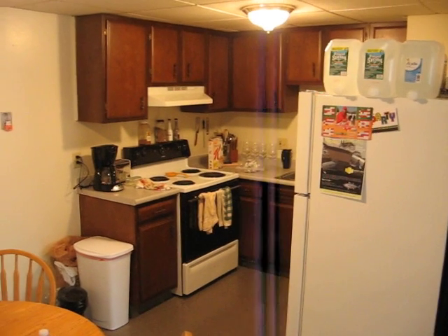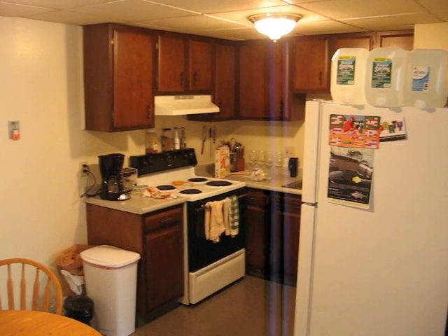Prestige Realty doing a video walkthrough of a top floor 2 bedroom on Washington Street in Braintree.